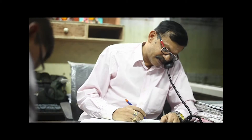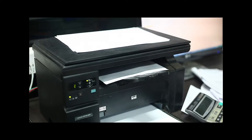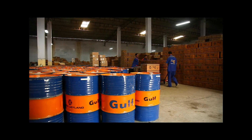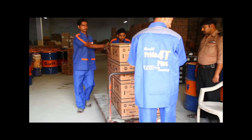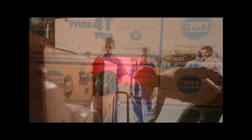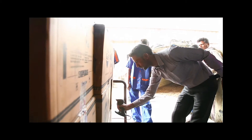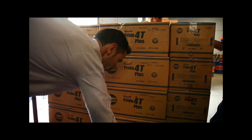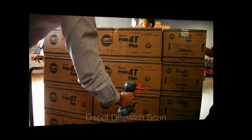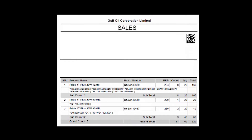Once the depot receives a sales order — for example, an order for 100 cartons placed by Messrs Shankar Enterprises — the same is recorded and 100 cartons are taken out. The stock to be dispatched is scanned once again at the depot, and a system entry of the document generated for Messrs Shankar Enterprises is made. This stage is called the Depot Dispatch Scan.